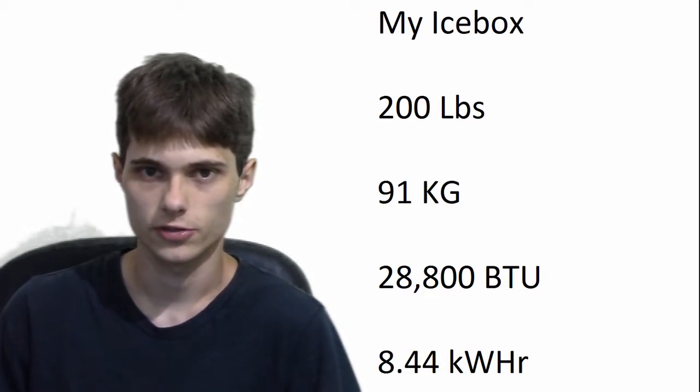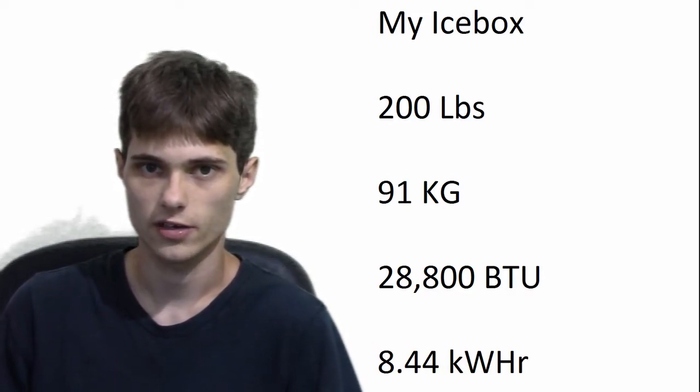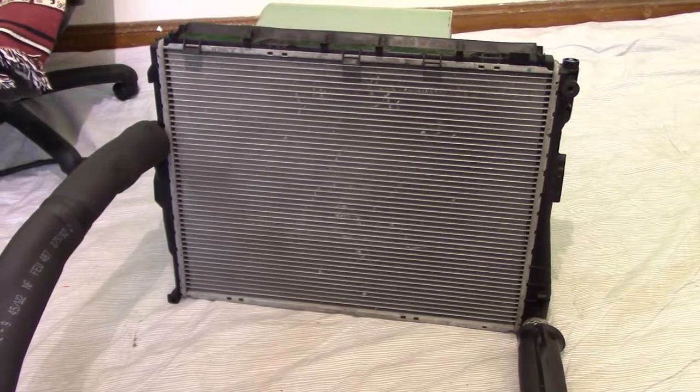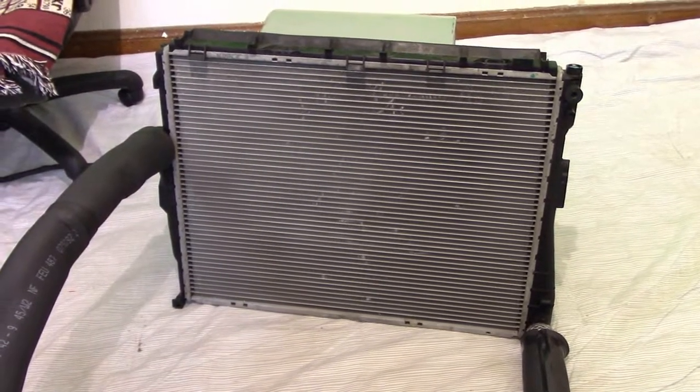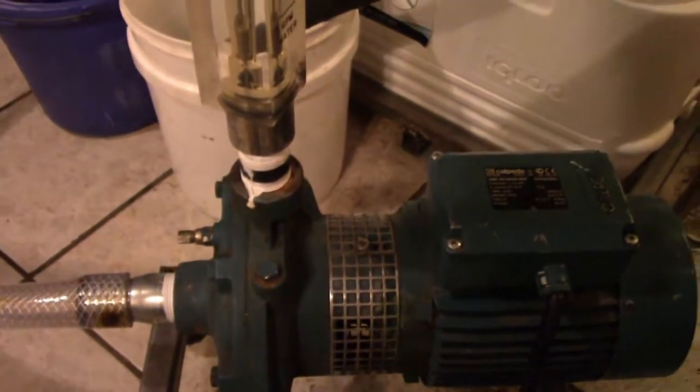So in order to achieve this kind of heat flow rate, we're going to need a fairly large radiator and a water pump with a high flow rate. This is the radiator that we plan on using, and this is the water pump that we plan on using.